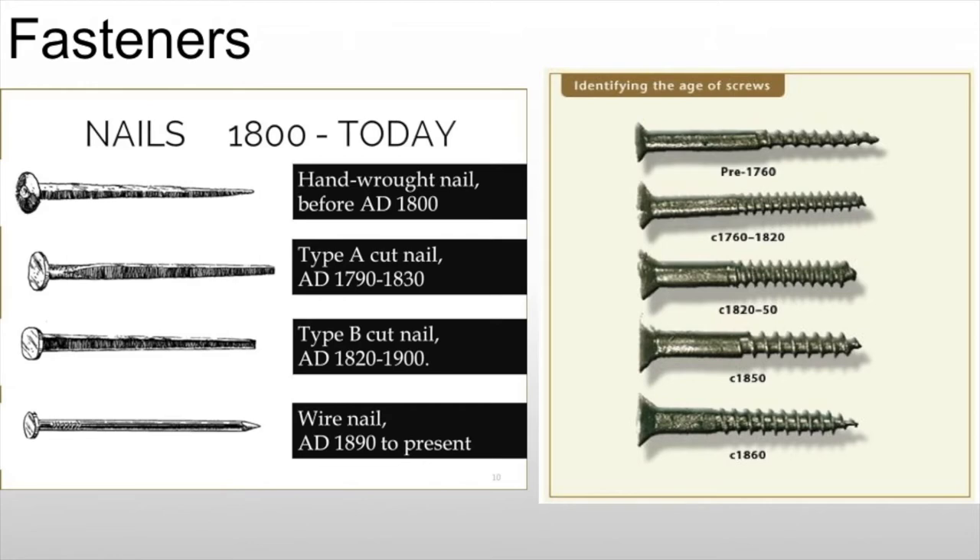We go from hand-wrought nails to wire nails, which are cut instead of being handmade, especially during the Industrial Revolution around 1890. In terms of screws, those are all flathead screws of varying forms — some hand-turned pre-1760 — and then we move into more manufactured technique. By the time we get to 1860, they're very common and machine-turned, meaning the screw itself is very regular, whereas earlier screws would show imperfections.